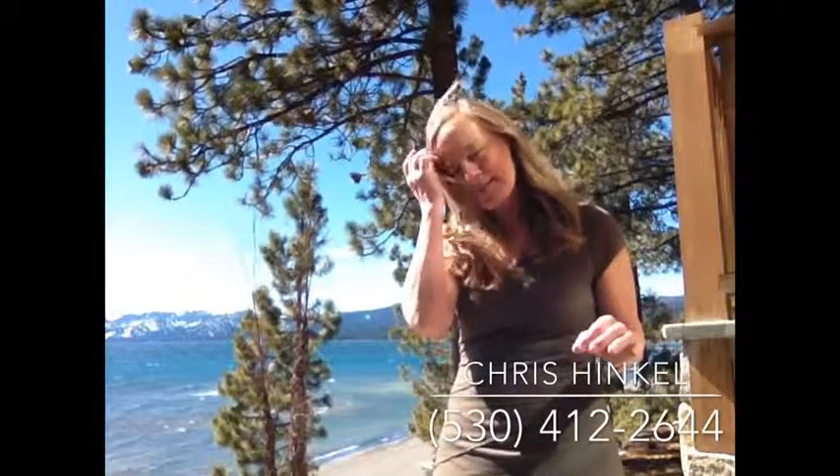Hi, I'm Chris Hinkle, your concierge realtor in the Tahoe and Truckee area. Today I wanted to give you a little tour around Dollar Hill, which is a neighborhood just a couple miles north of Tahoe City.